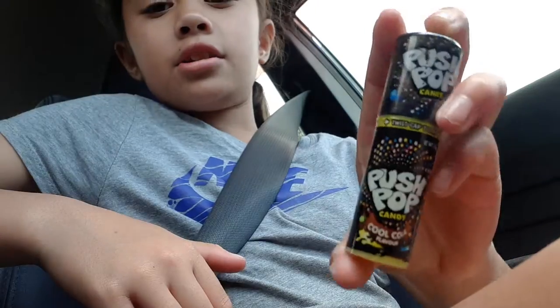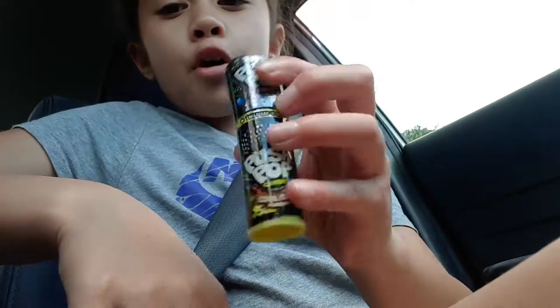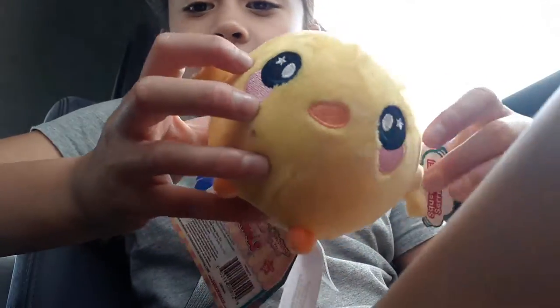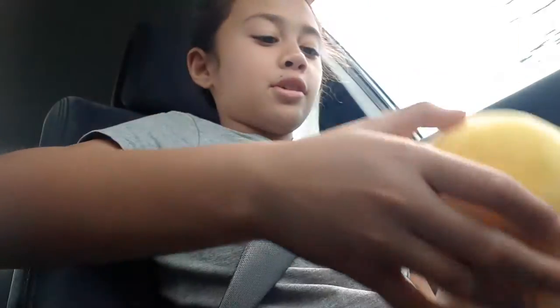The first thing I got that's squishy-related is this lollipop push pop. It's basically a lollipop that you push, and then you squish them — they're called Squeeze Mills. I got a chicken one, and these smell fantastic. I really like these, they smell so good.